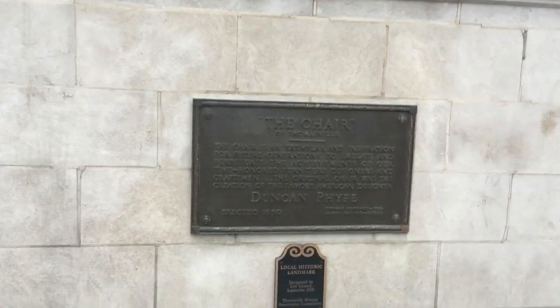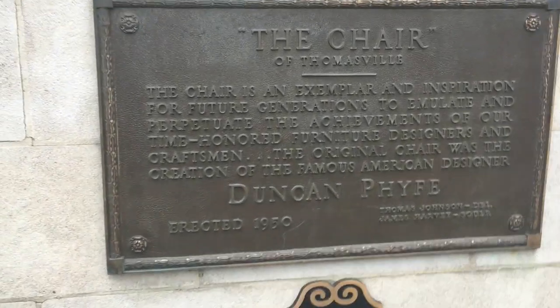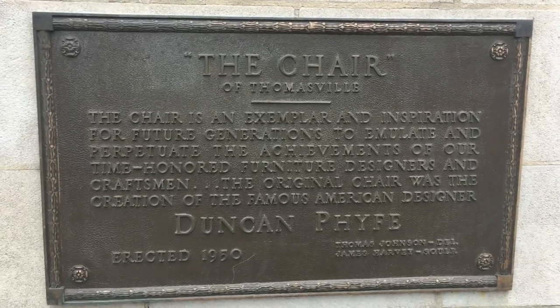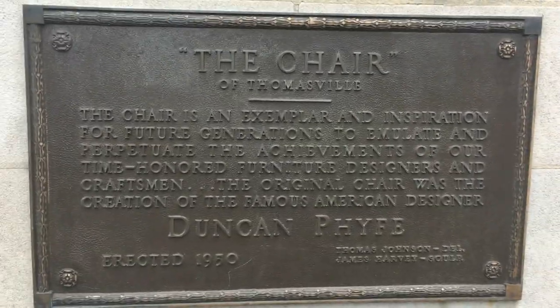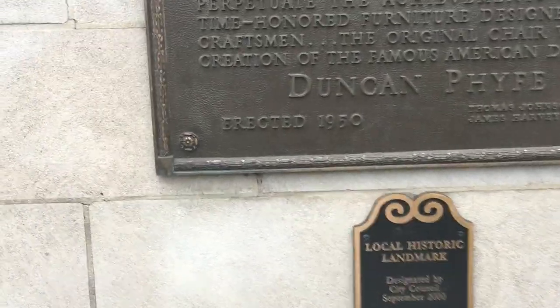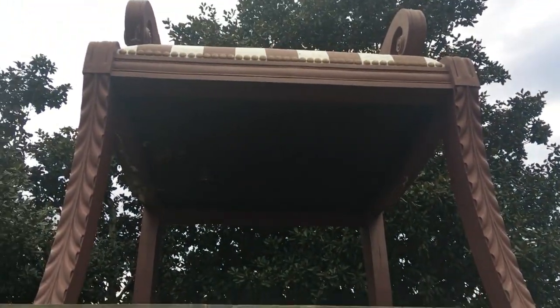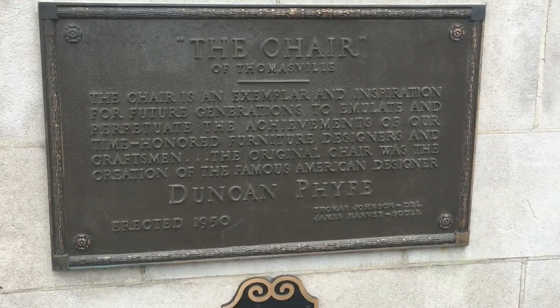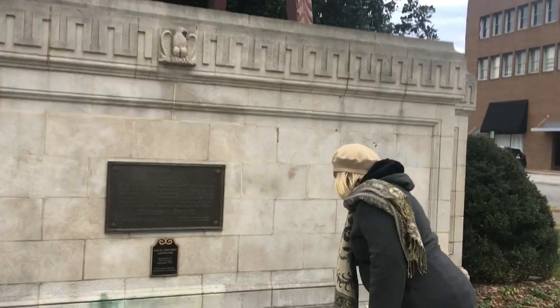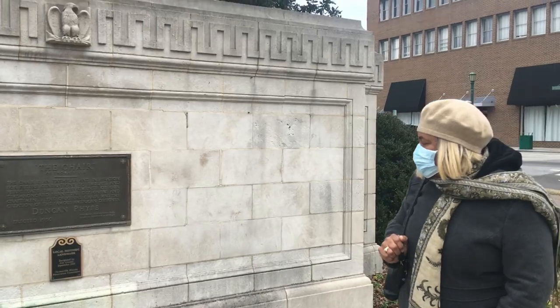The chair — the chair of Thomasville. Okay, I'm going to let you read that. Let's look at that chair. They've had a lot of furniture designers and craftsmen in Thomasville, North Carolina. And the original chair was designed by the famous American designer Duncan — I'm not too sure how to pronounce his last name. It's a Local Historical Landmark — they made it a landmark in September 2000.